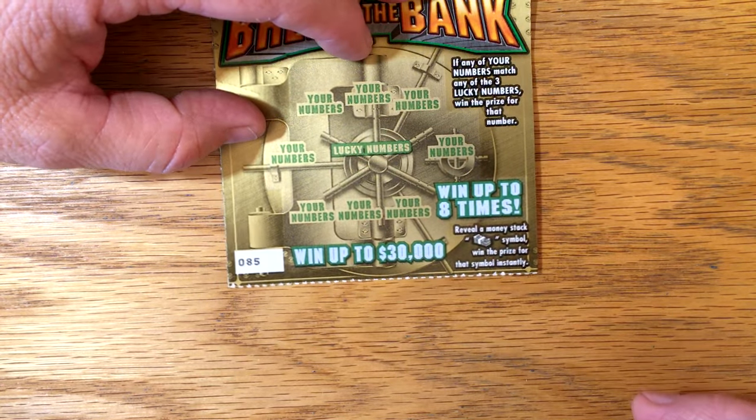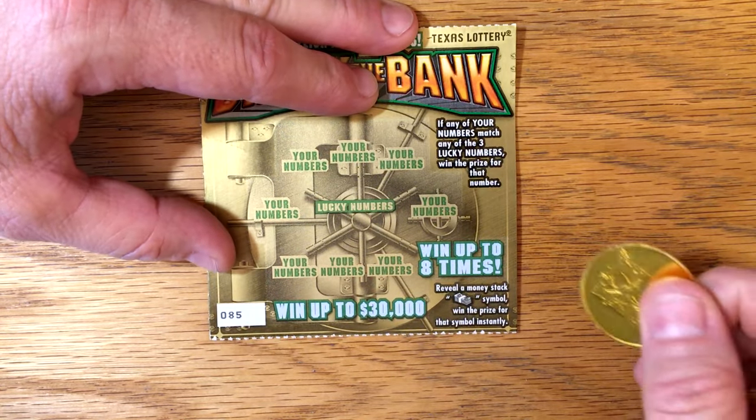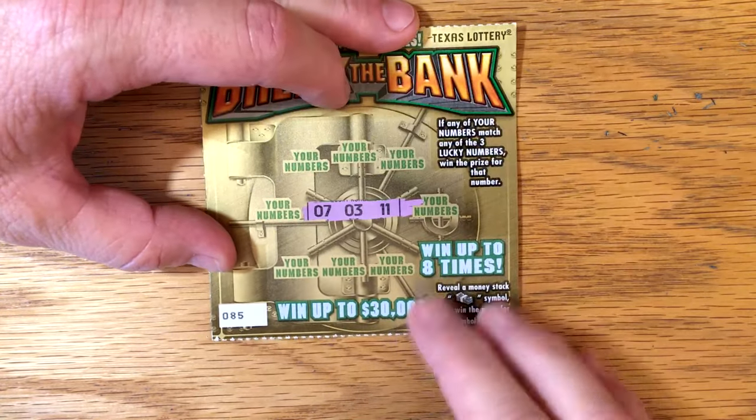We're just trying to match the lucky number. If you get a stack of cash, you win the prize instantly. This is the ticket that's kind of hard not to reveal prizes as you scratch off your numbers, but let's see how we can do.